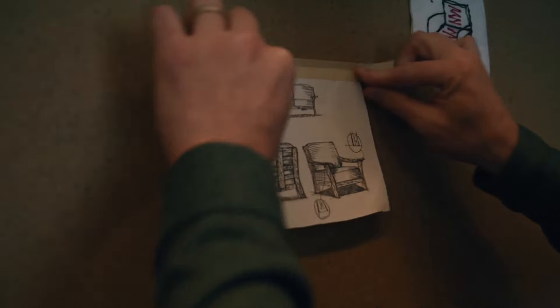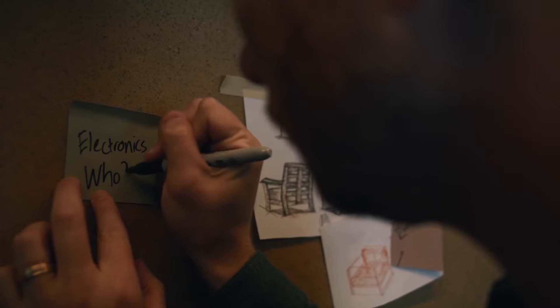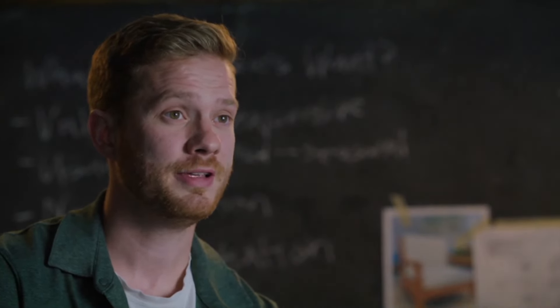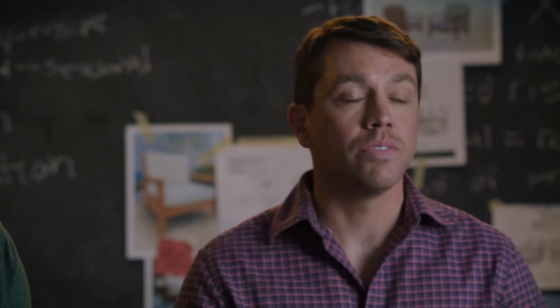I started sketching ideas, researching heating technologies, interviewing furniture builders, and I started to realize I can't do this on my own — and that's where Alex comes in. After meeting Kevin I immediately thought three things: one, this idea is brilliant; two, how does this not exist; and three, together we can not only build heated outdoor furniture, we can deliver an outdoor living experience better than any that's come before.